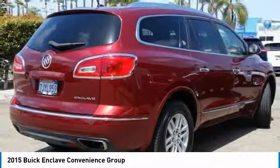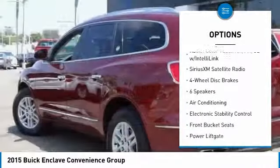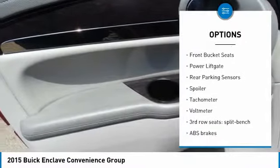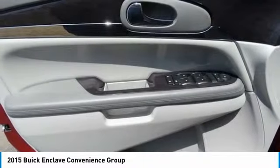Here are some of this vehicle's great options: power lift gate, traction control, power passenger seat, air conditioning, leather-wrapped steering wheel, dual airbags, alloy wheels, power steering, four-wheel disc brakes, and universal garage door opener.